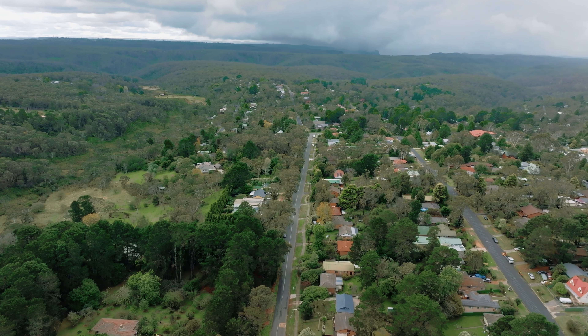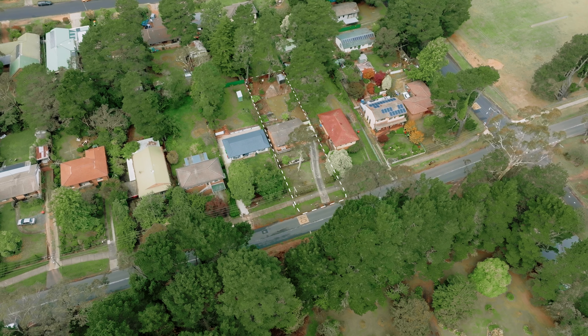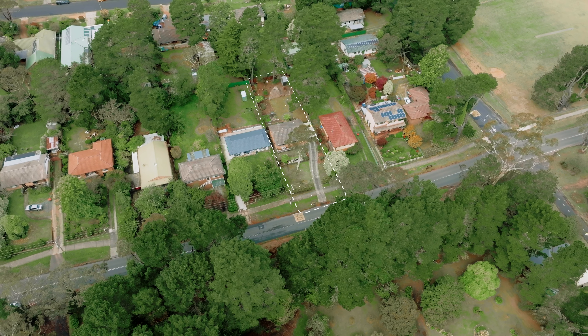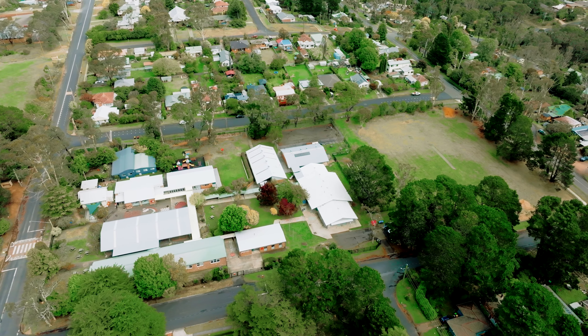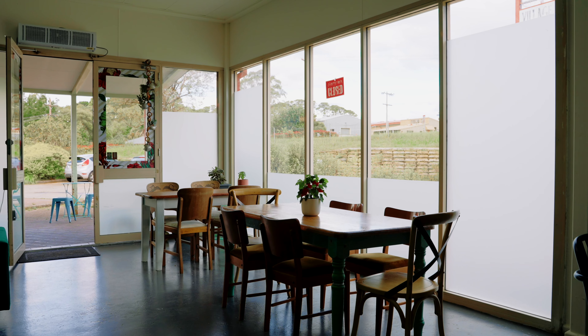Located roughly halfway between Minnehaha Falls and the Katoomba shopping precinct, this tidy home offers an attractively convenient lifestyle. The local school is around the corner, and the neighbourhood cafe is a few blocks away.